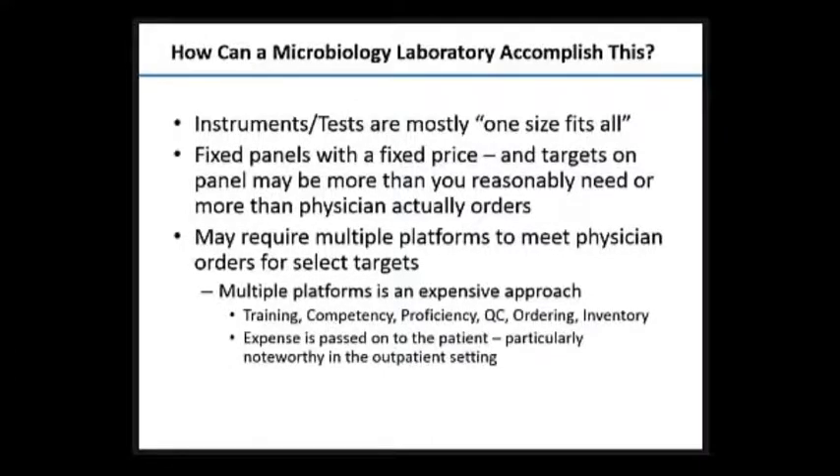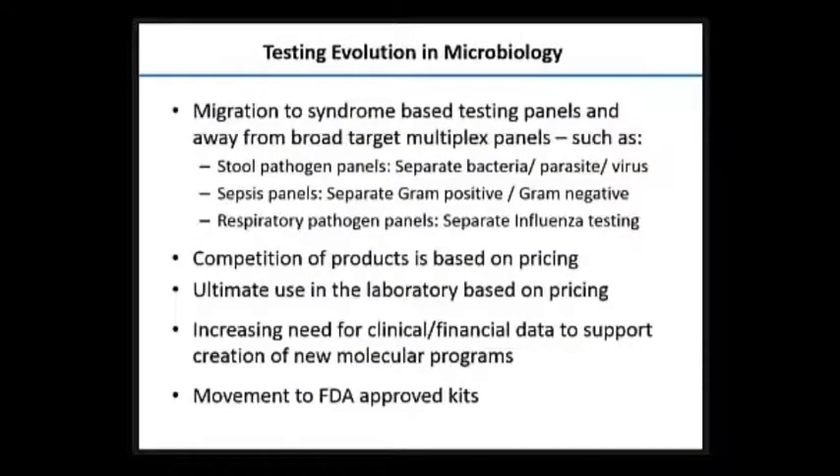If we're doing multiple tests across huge target panels, that expense is passed on to the patient — particularly noteworthy if you have an outpatient testing population like we do at Cedars. So what is the so-called testing evolution? Well, there seems to be a migration to syndrome-based testing panels and possibly away from very large targeted multiplex panels. Stool panels are being broken up into separate bacterial, parasitic, and viral panels; sepsis panels are broken up into different units to reduce testing of multiple targets.